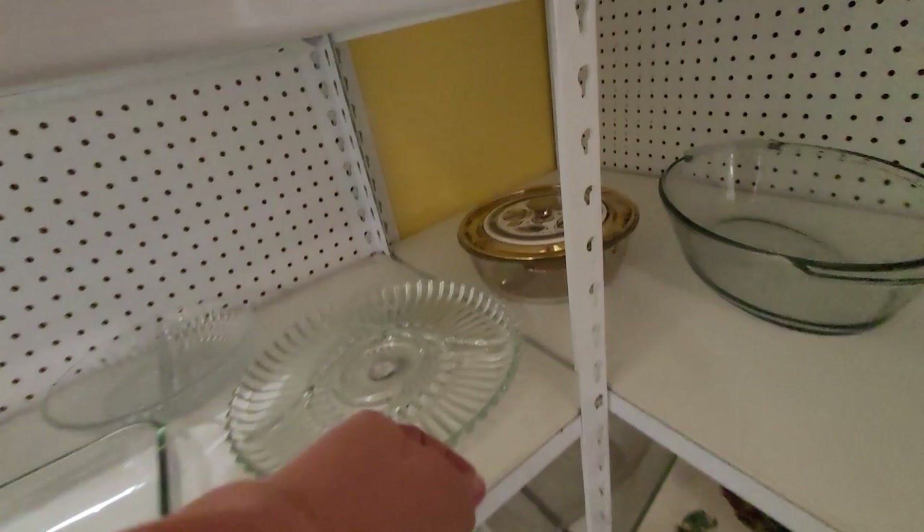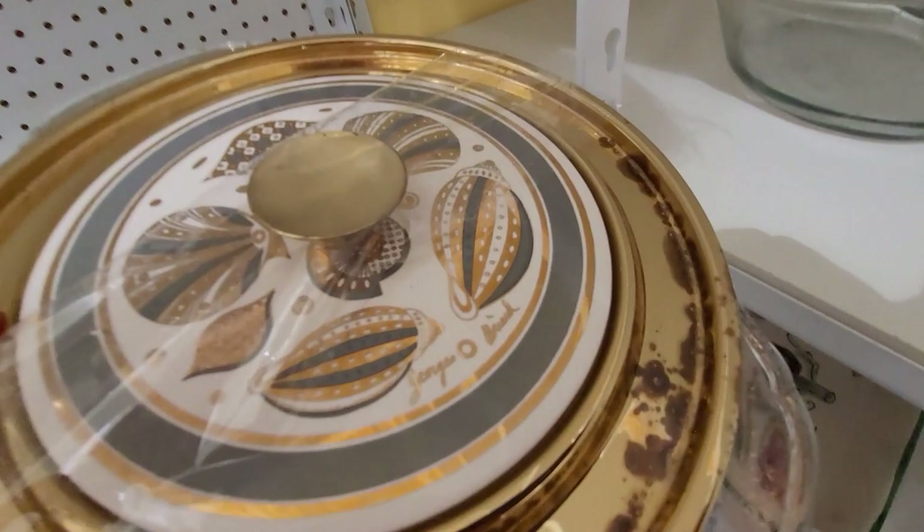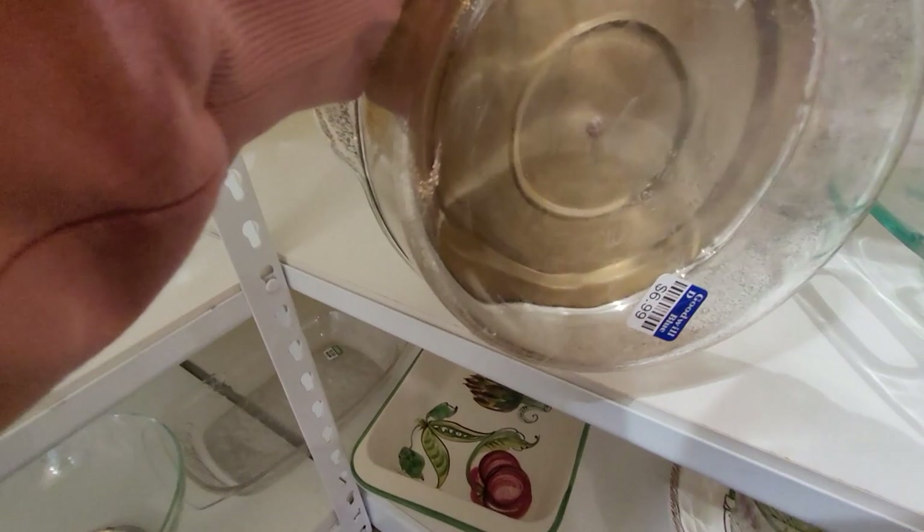I was pretty happy to find this until I saw all the oxidation damage on the lid. This is a George Briard Fire King casserole dish — I would have grabbed it had it not had all that damage. They wanted $6.99, which wasn't a bad price, but as far as comps go they don't really sell for a ton of money unless it's more unusual and in really good condition.